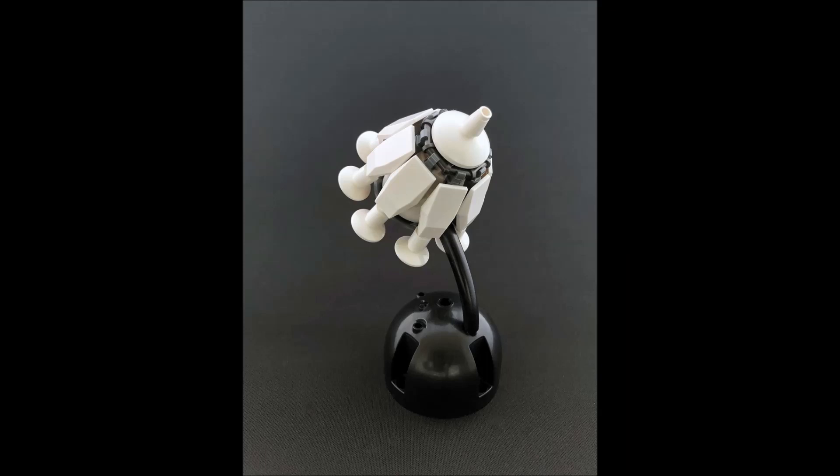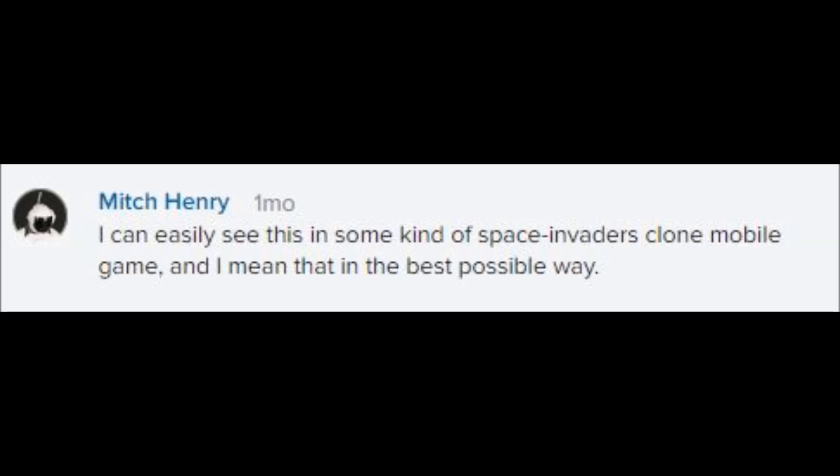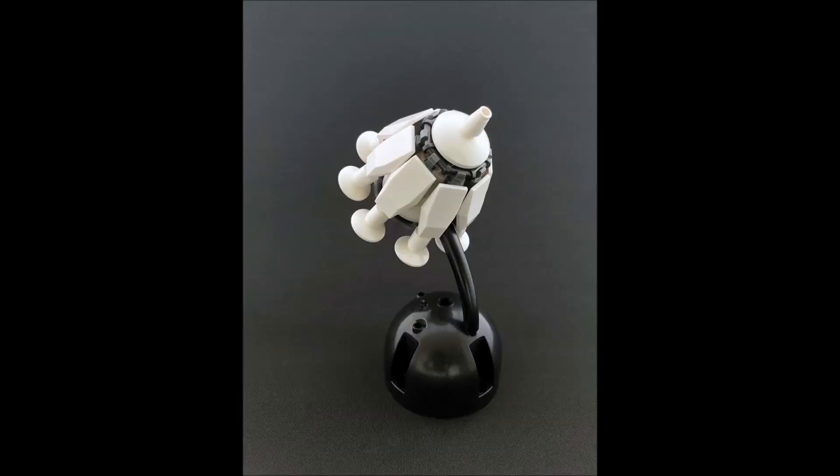Let's look at the comments on this MOC. There's a comment from Mitch Henry — he's a judge of this contest — and he said, 'I can easily see this in some kind of Space Invaders clone mobile game,' and he means that in the best possible way. So clearly the judges like this because it reminds him of video games. If you can kind of put in a little bit of inspiration from video games or capture this kind of aesthetic, you already know Mitch Henry is going to approve. If you want to win and you're in it for the gold, there's a pathway you can take.